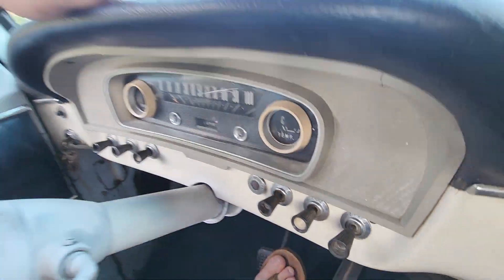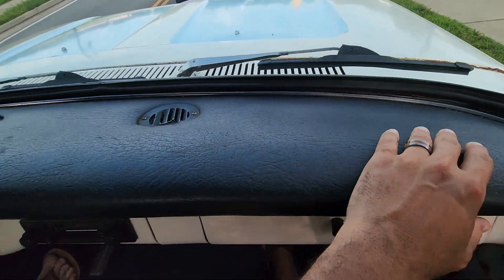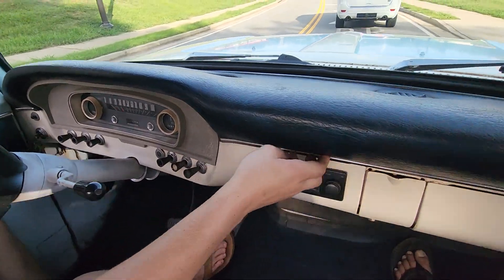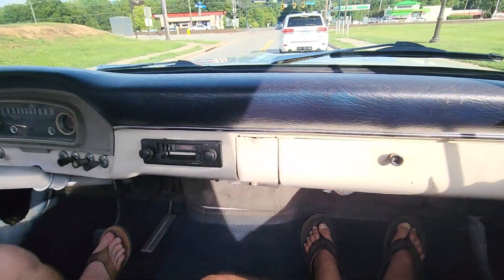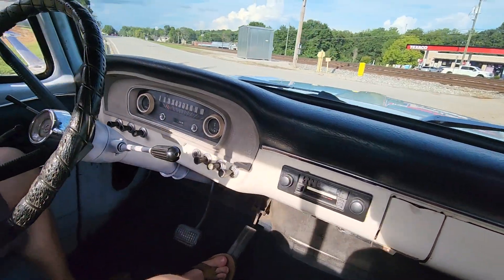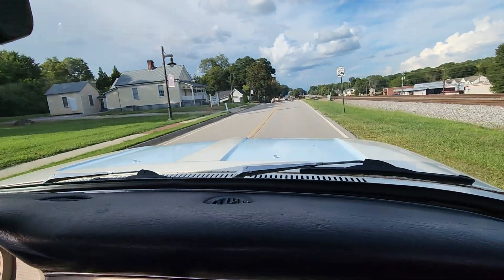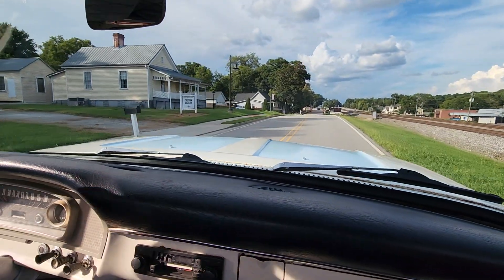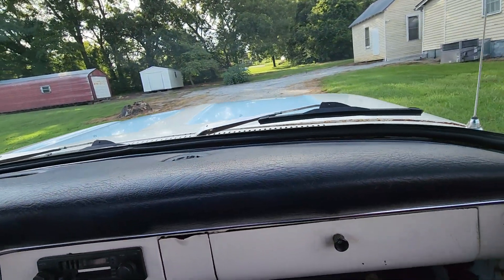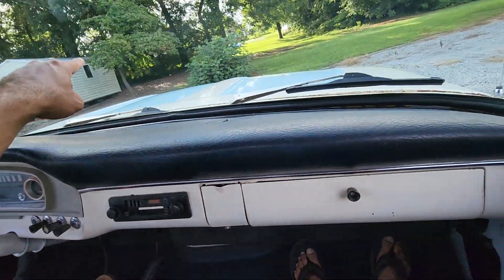It's got a nice dash pad cover. It's got some old cracks, but it's in decent shape overall. Still got the chrome trim accent inside. That's a custom cab, right? Yes, custom cab — with the chrome.